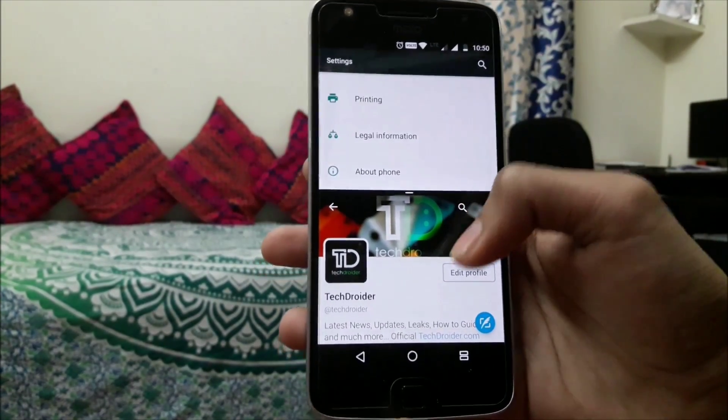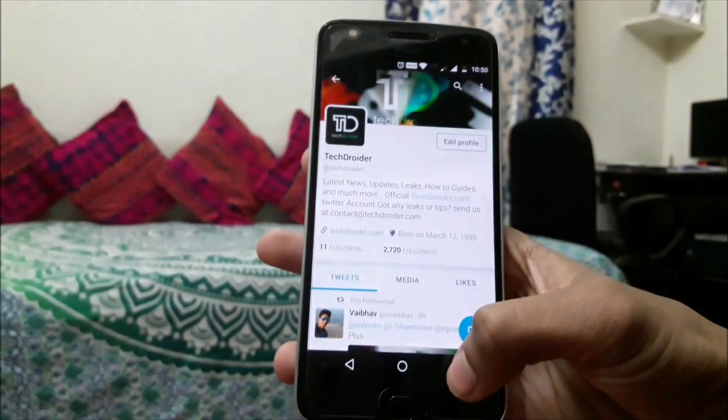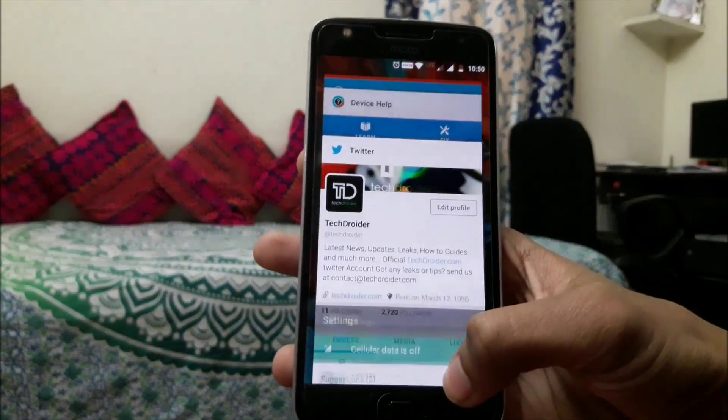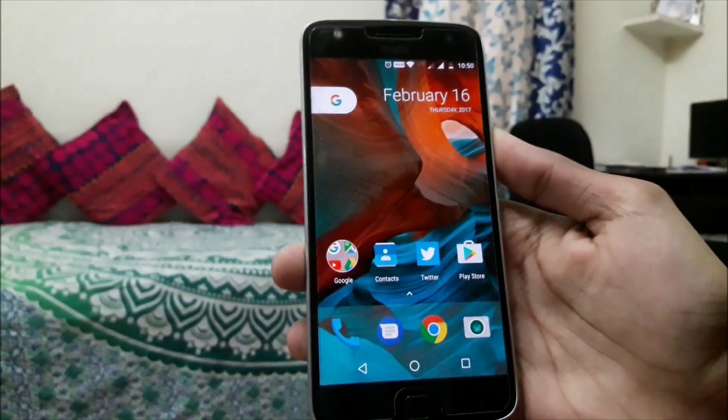But there are a few things that I don't like about this update on my Z Play. A few applications are still not compatible with Android 7.0 Nougat — for example, I wanted to play Gangster New Orleans and it's not working on my device.